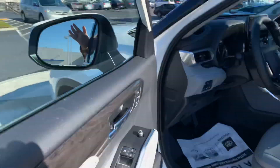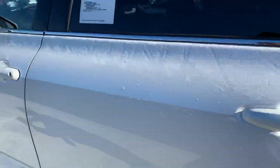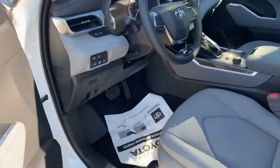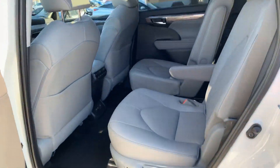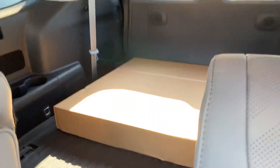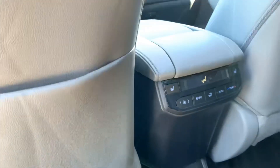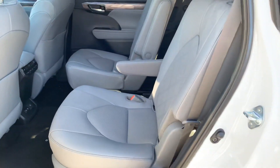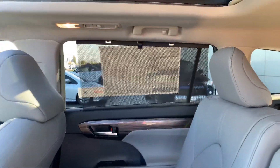Toyota actually made the vehicle longer, which means better ride quality first of all, but it also gives you more space in the back. You can move the seats forward and get more seating space. There are more USB ports back here and heated rear seats on the Platinum. The Platinum comes with captain chairs — you cannot get bench seating unless you get the Limited grade.